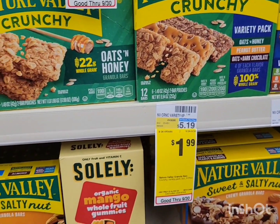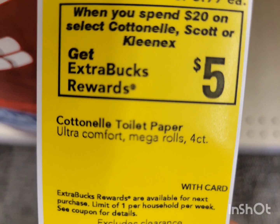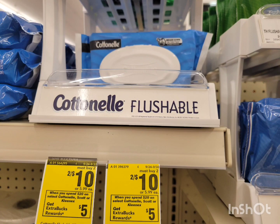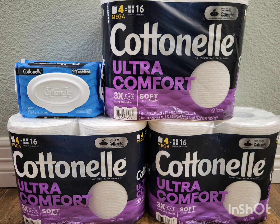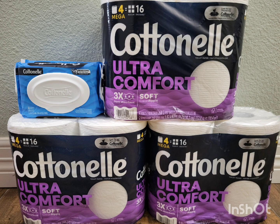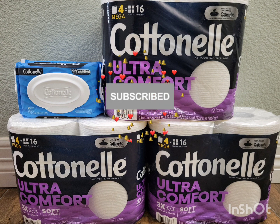The next deal is for Cottonelle, Scott, or Kleenex — this week spend $20 get $5 ExtraBucks. You can get whichever you need as long as your total reaches $20. The cheapest option is Cottonelle, which is on sale this week for $10. I grabbed three Cottonelle toilet papers and one Cottonelle flushable wipes — total $20 even. I used the $2.50 off two digital coupon, one $1 printable coupon from the Cottonelle website, and one for the wipes also printed from the Cottonelle website. After all coupons I paid $15.50 but got back $5 ExtraBucks for spending $20. Final cost is $10.50 for all, or $2.62 each.